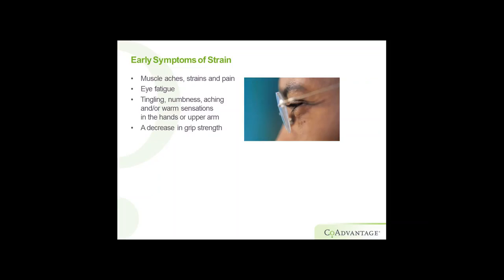Some of the problems you can have — let's talk about the symptoms. Muscle aches, strains, and pain. Everybody's been sitting at a desk for a long time, then you get up and realize your shoulder is hurting. Eye fatigue, tingling, numbness, or aching, and warm sensations in the hands, arms, and wrists, and a decrease in grip strength. Those are the early symptoms where you know something needs to be changed.